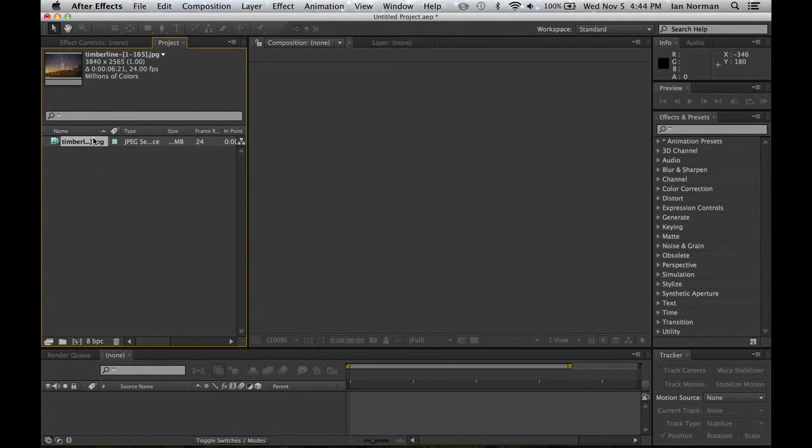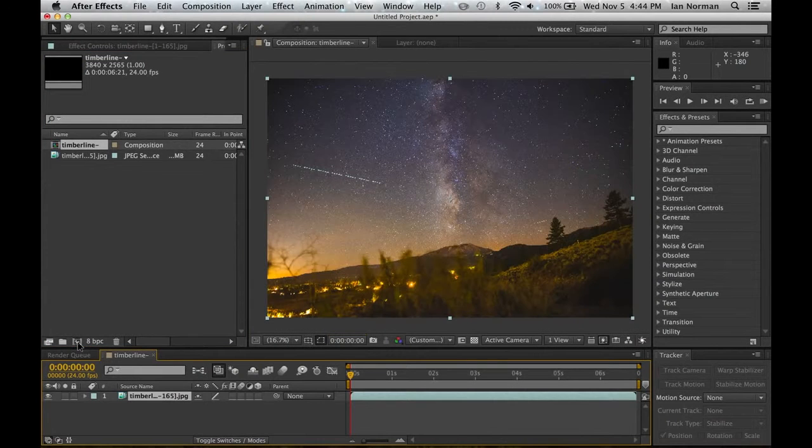Now we're ready to turn this into a new composition, which is as simple as dragging the JPEG sequence down to the Create New Composition button on the Project Toolbar. Obviously we could use Adobe After Effects to add different special effects to the composition, but for just a basic timelapse, we can jump right to rendering the video.